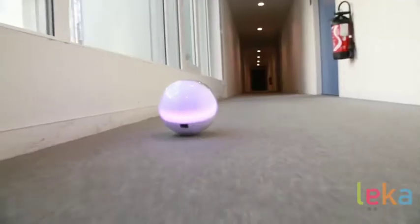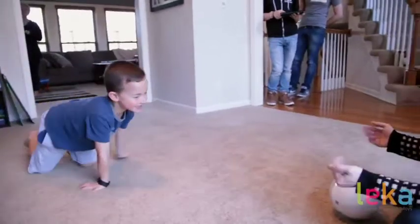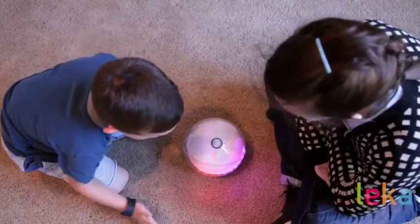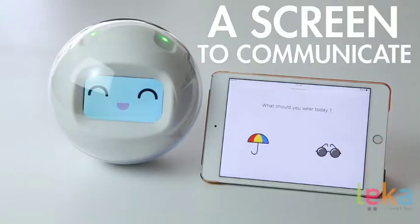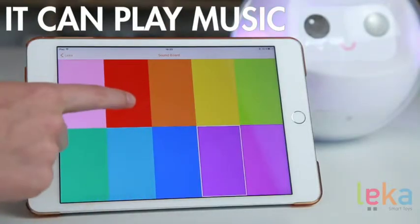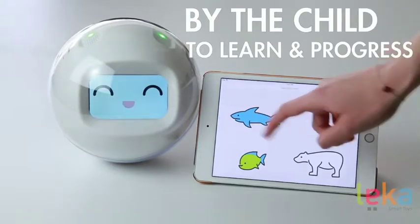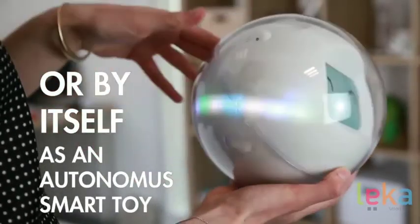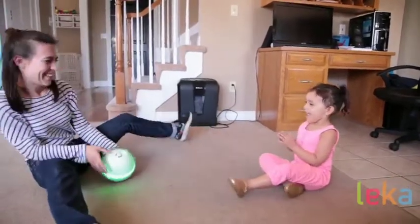Number one: Lekha. Lekha is a smart toy for children with special needs such as autism. It is an interactive robotic companion which can be controlled from an iPad. Lekha offers a full range of sensory stimulation, able to spark curiosity, enjoyment, and encourage social interaction. Lekha can thus mediate the relationship between the child and the adult.